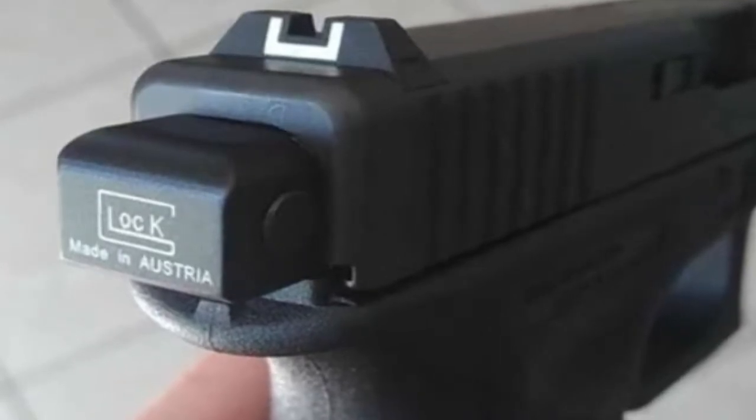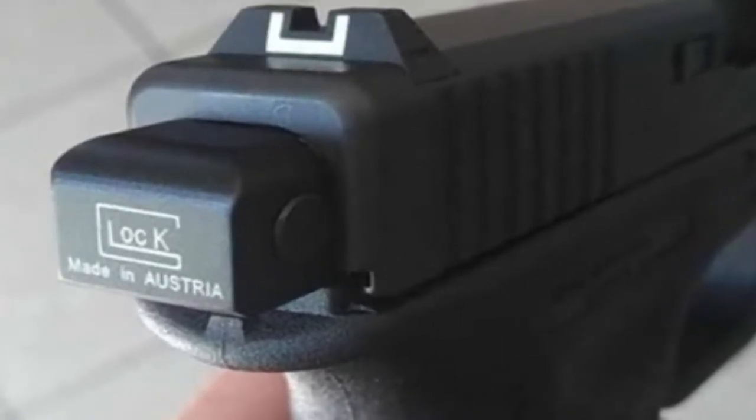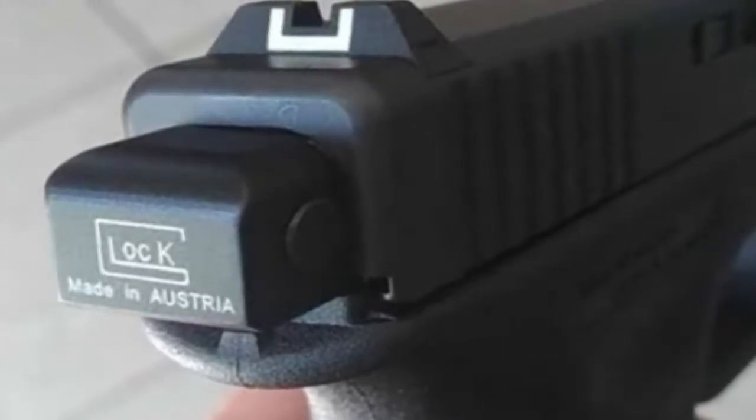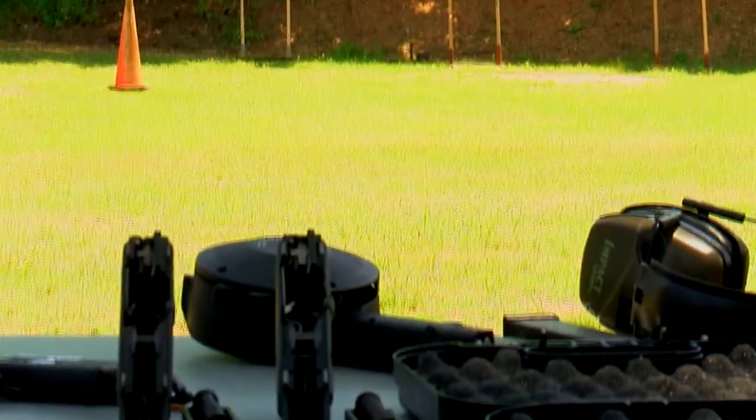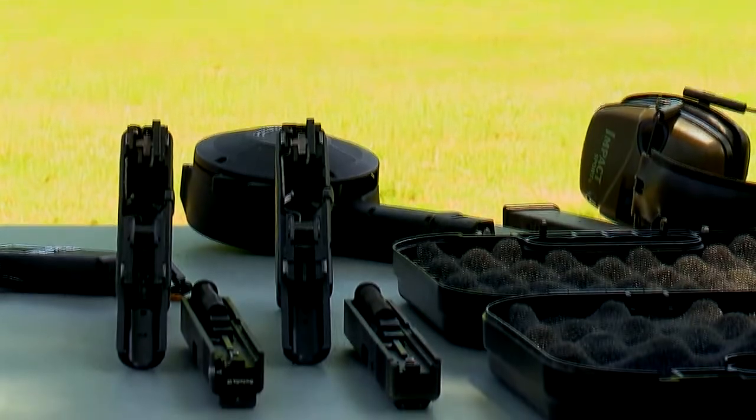Glock switches are small, cheap, and unassuming. When they surfaced in Birmingham about a year ago, law enforcement didn't know what they were seeing initially. We knew the gun appeared different than the way it was manufactured, so we started inquiring with ATF and others. The reaction: shock, because this is a huge danger to our community.